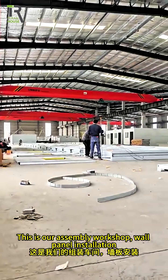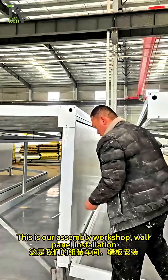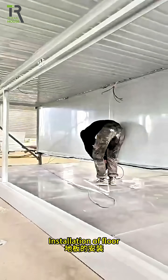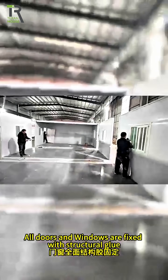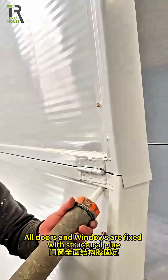This is our assembly workshop. Wall panel installation. Installation of floor. Fixed roof insulation. All doors and windows are fixed with structural glue.